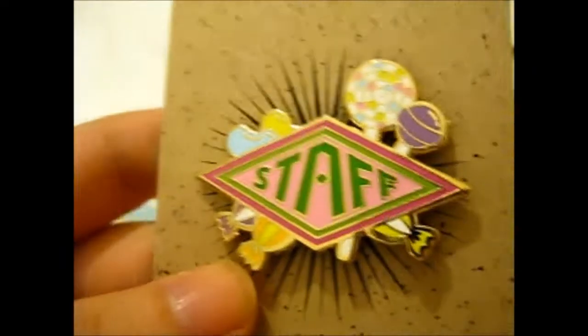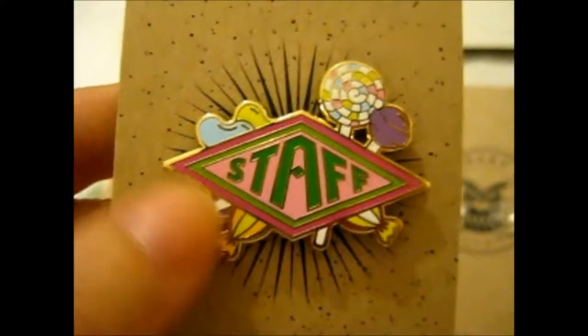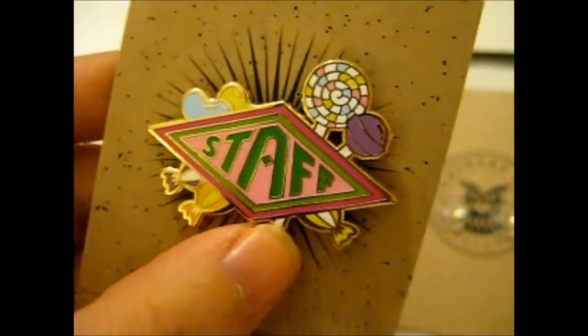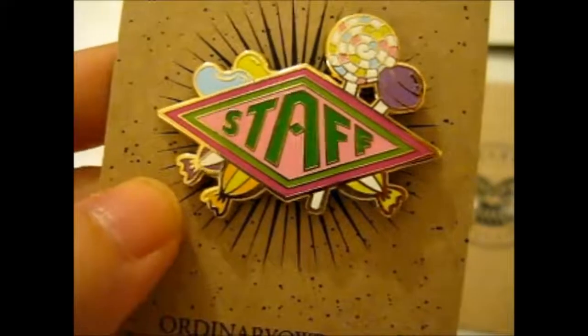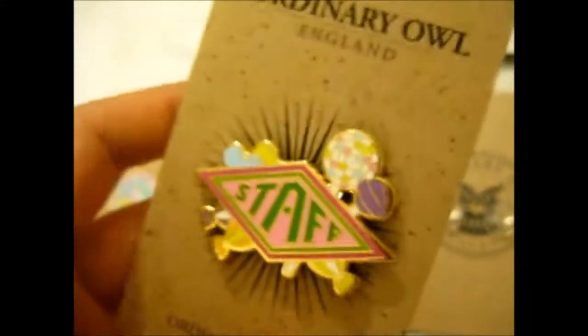Okay, next one is — oh, it's a Staff Pit! With the logo here, I'd guess it goes for the Honeydukes Staff Pit. That's my guess. Sweet — you get it? Sweet? Because there are sweets on it? Okay, that was a very bad pun, you can groan at me.